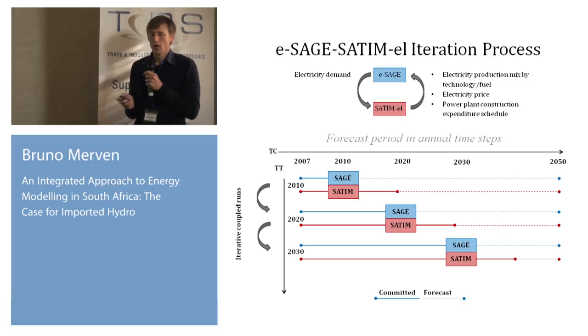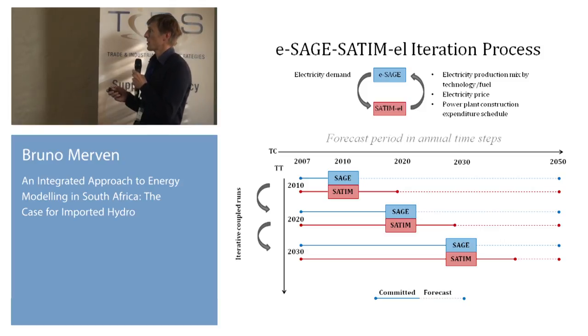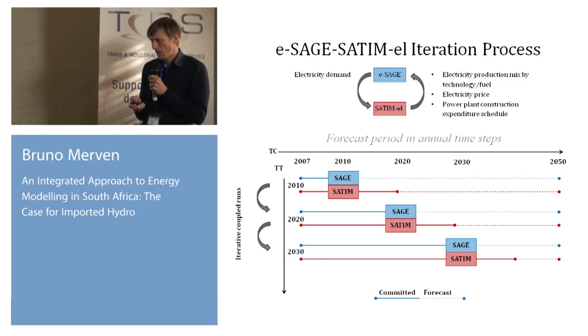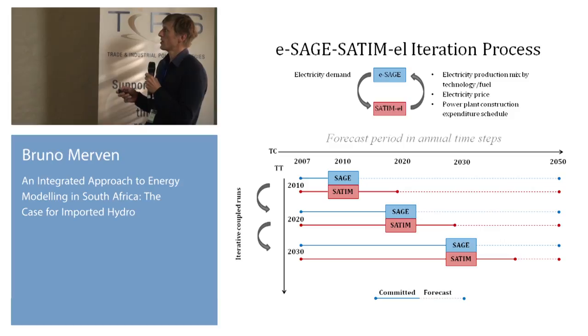The equilibrium is achieved through endogenous taxation and subsidy. We impose the power plant construction expenditure schedule from the investment program, so we know every year how much investment is going to power, and when those plants come online. We're also capturing the lag when building, for example, nuclear plants, where there's a lag between investment and capital as the plant takes seven to ten years to be built.